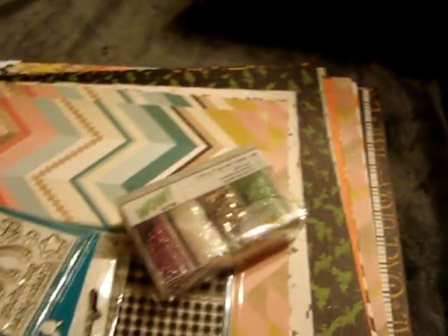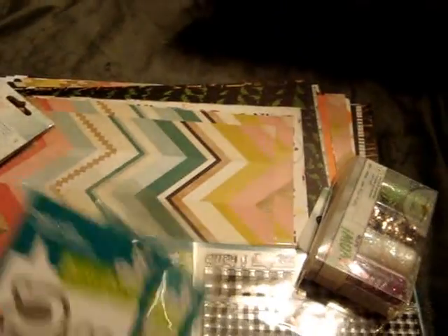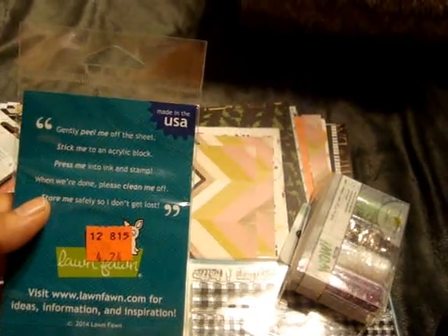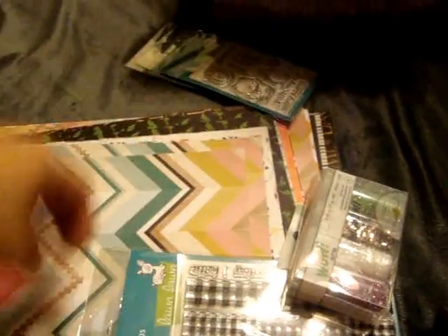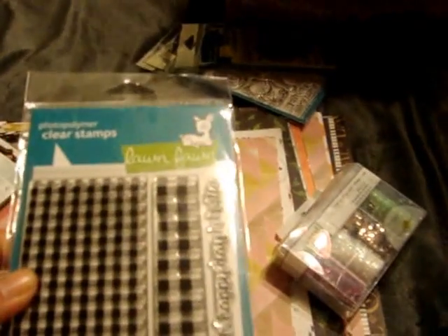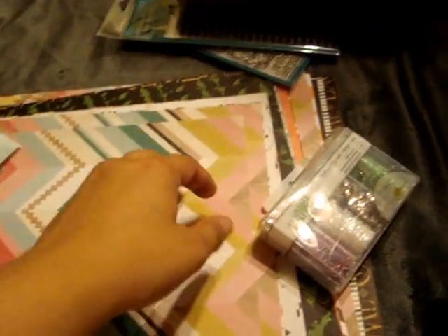They had tons and tons of stuff on clearance. I found the My Lucky Charm Lawn Fawn set with the dies — the stamp set was $4.24 and the die was marked down to $6.99, so I thought that was a good deal. I found this Anna Partridge and this one was marked down to $3.99. And then I found this one which is the Gingham Borders and this was marked down to $8.49, so I was happy with those.